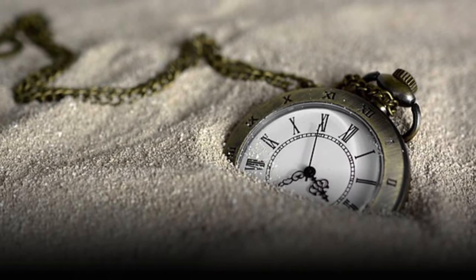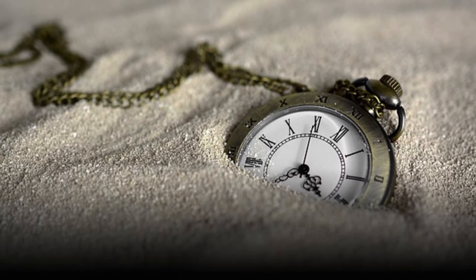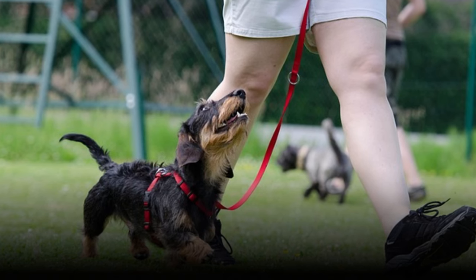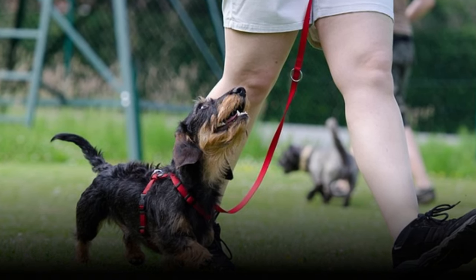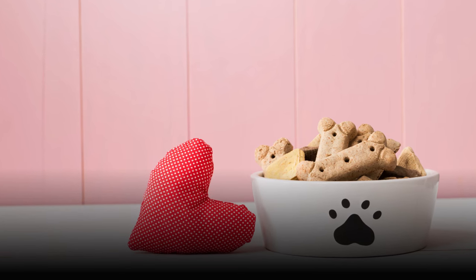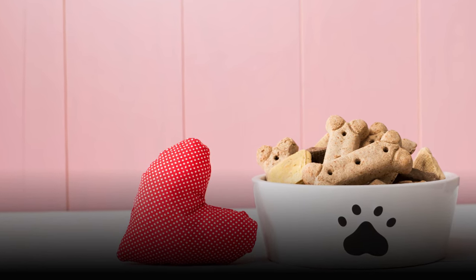While achieving a perfect recall takes time and consistency, there are ways to significantly speed up the process. This guide will unveil the fastest way to train your dog for a rock-solid recall, focusing on positive reinforcement and building a strong association between the come cue and something truly exciting for your dog.